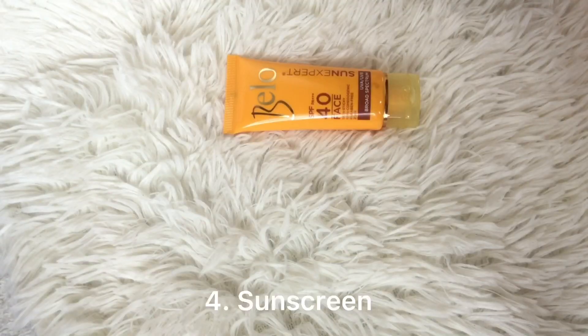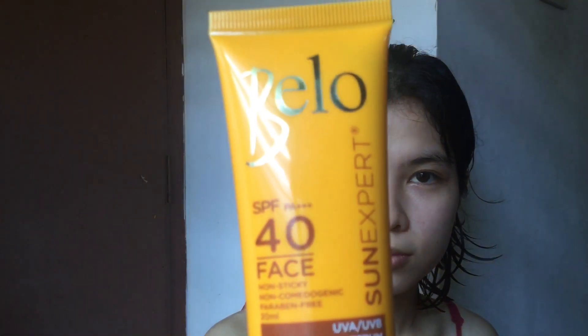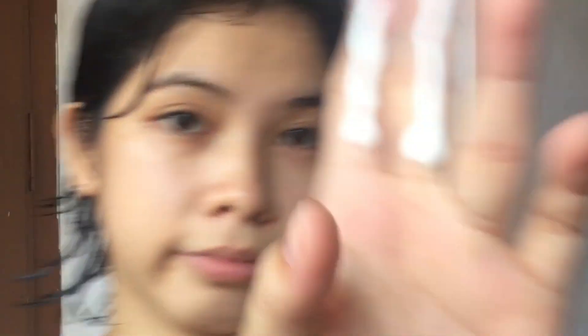Next is sunscreen. I am using Bello SPF 40 sunscreen. This is the amount of sunscreen that I'm gonna put on my face since it's in the house. By the way, I skipped the moisturizing part since I don't have a moisturizer and it's fine.